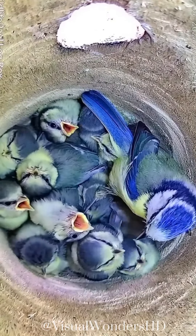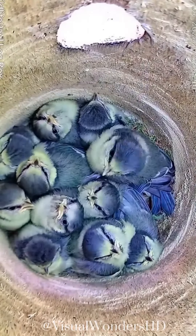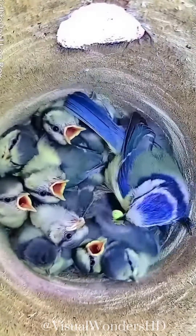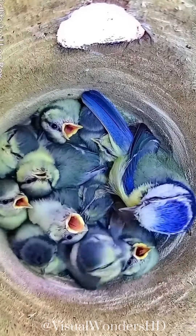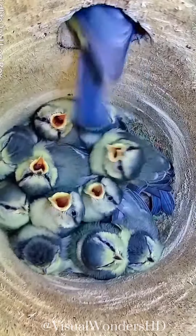The parents work tirelessly to provide a steady supply of food for the growing chicks. They primarily feed the young on insects, spiders, and caterpillars, which are essential for their rapid growth. The chicks remain in the nest for about 3 weeks, gradually gaining strength and independence. After approximately 3 weeks, the chicks are ready to leave the nest.